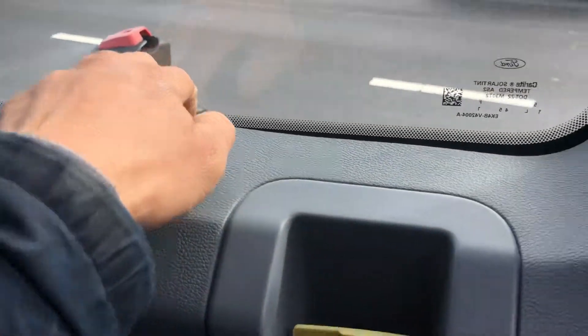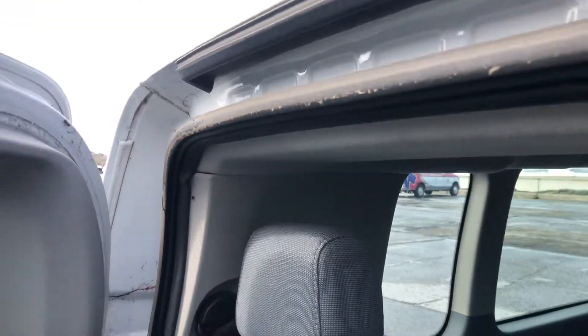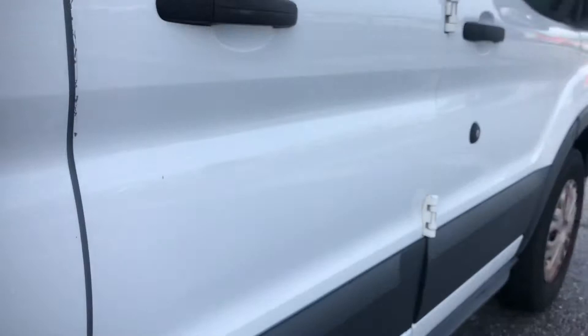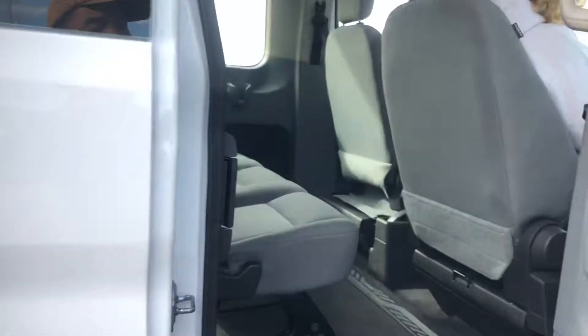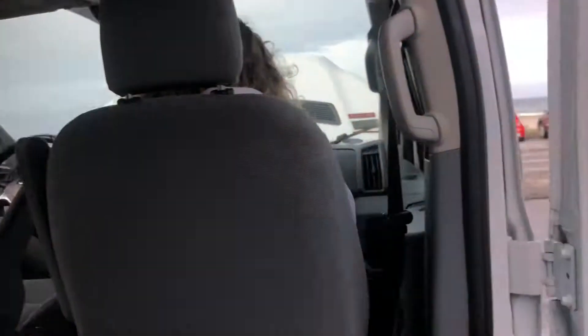We have cup holders on both sides and a 112-volt power supply. Let's check the interior. This door opens and closes good — kind of just makes a little bit of noise. Minor stains here and there from just normal use.